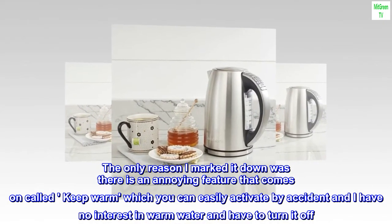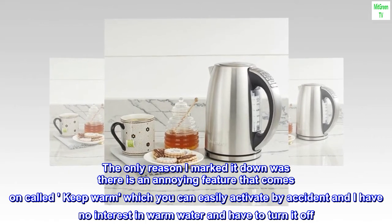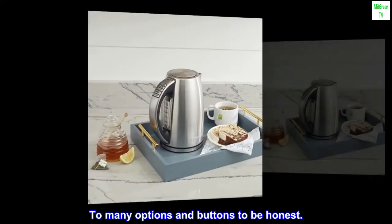The only reason I marked it down was there is an annoying feature called keep warm, which you can easily activate by accident, and I have no interest in warm water and have to turn it off. Too many options and buttons, to be honest.